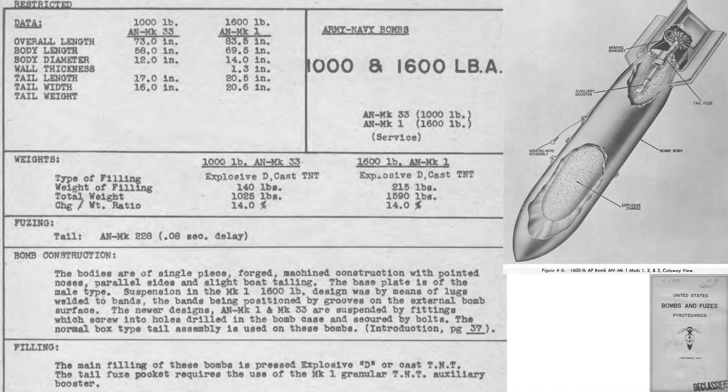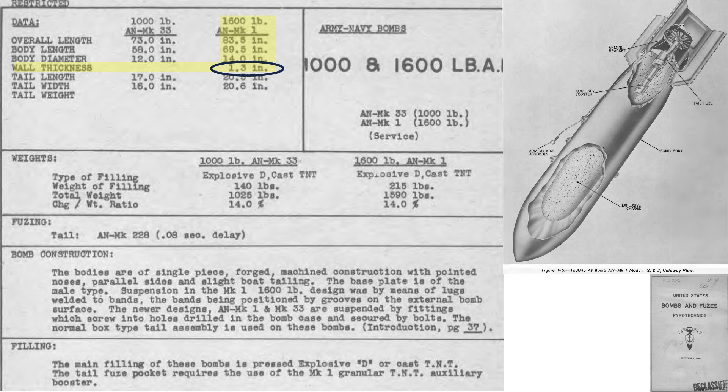This page from a 1945 U.S. Navy bombs and fuses document outlines characteristics and a cutaway of the 1,000-pound and 1,600-pound Navy-designed armor-piercing bombs. We will focus on the Mark 1 1,600-pound bomb size, as this was the type recommended in attacking IJN battleships. The bomb is 83.5 inches in length, 14 inches in diameter, with a steel wall casing thickness of 1.3 inches. The bomb's weight equates to 1,590 pounds when filled with 215 pounds of Explosive D.